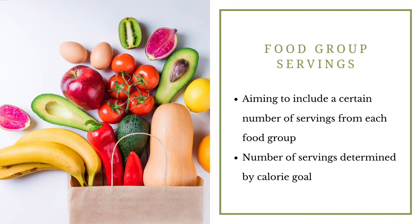Another approach is to use food group servings, where we aim to include a certain number of servings from each food group. The number of servings you need from each food group for your child is usually determined by calorie goal. For this approach, you'd want to ask your healthcare team or your dietitian for guidance on exactly what to be blending, and ask for a list of food group servings. That way you can check them off as you include them each day and know your child is receiving their goal calories and protein.